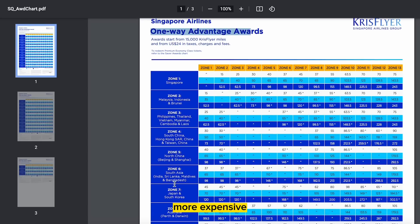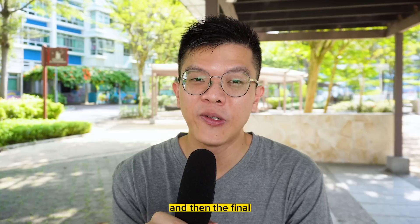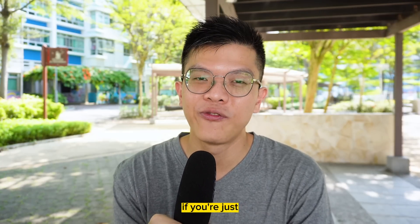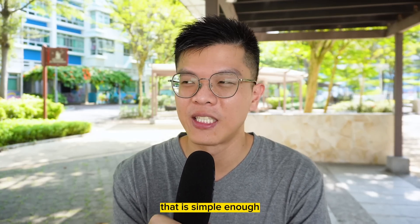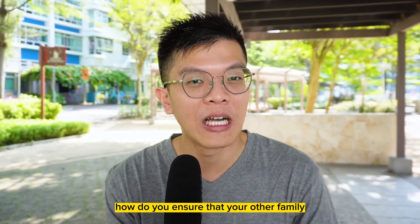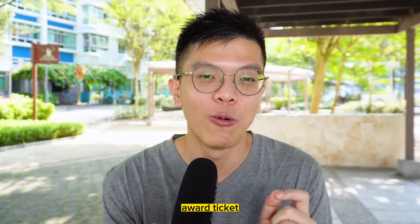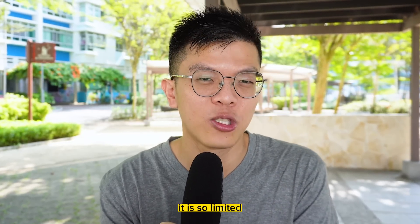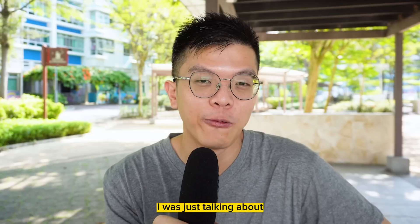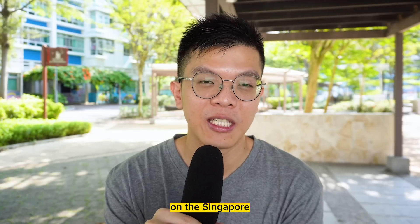If the Saver rate isn't available, you may have to go on the Advantage rate, which is significantly more expensive in miles. The final hidden cost is redemption for a family — you need to ensure all family members have enough miles, and that there are enough award seats available, especially in business class where availability is very limited. Also remember, if you want a return trip, that's 2x the miles needed — 104,000 for a return.